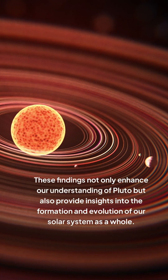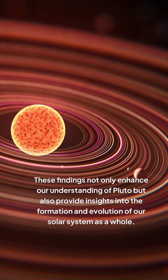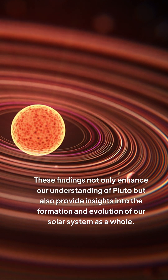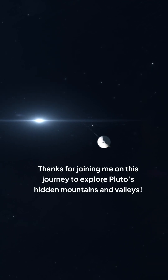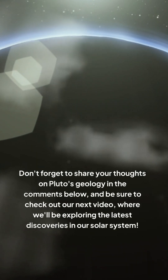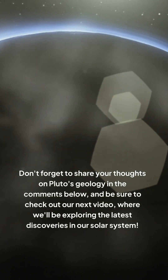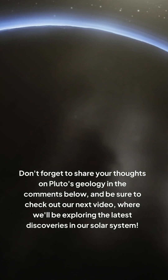These findings not only enhance our understanding of Pluto, but also provide insights into the formation and evolution of our solar system as a whole. Thanks for joining me on this journey to explore Pluto's hidden mountains and valleys. Don't forget to share your thoughts on Pluto's geology in the comments below, and be sure to check out our next video, where we'll be exploring the latest discoveries in our solar system.